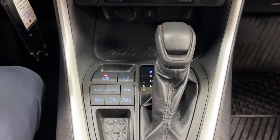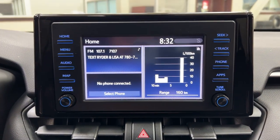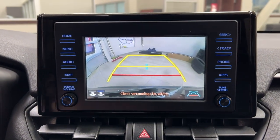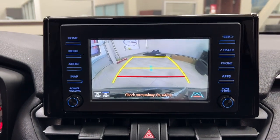You have eco, normal, and sport mode, along with snow, mud, sand, rock, and dirt terrain features. Taking a look at the backup camera, you have guiding lines to make things much easier when you're backing into a stall.